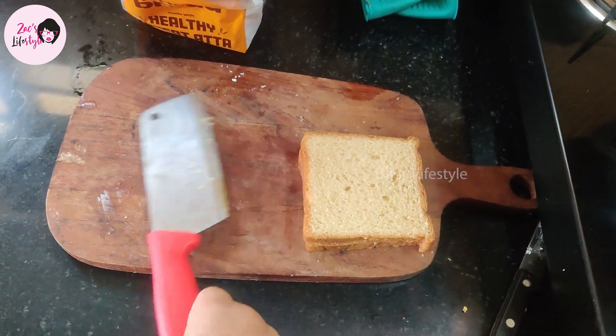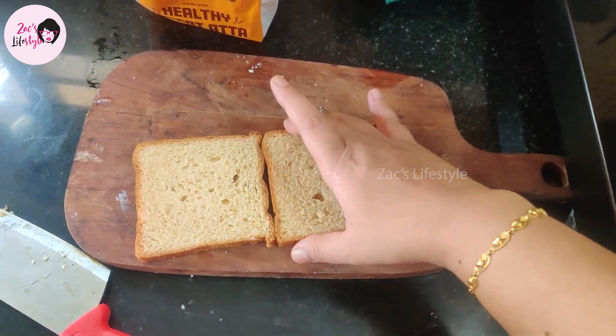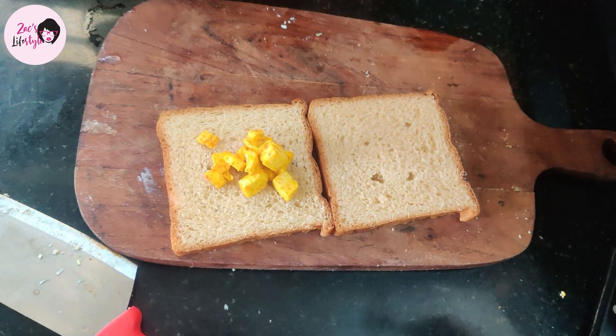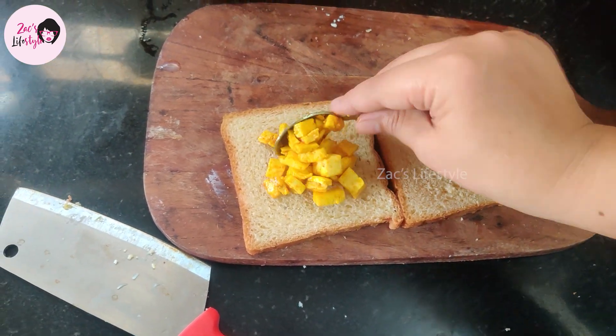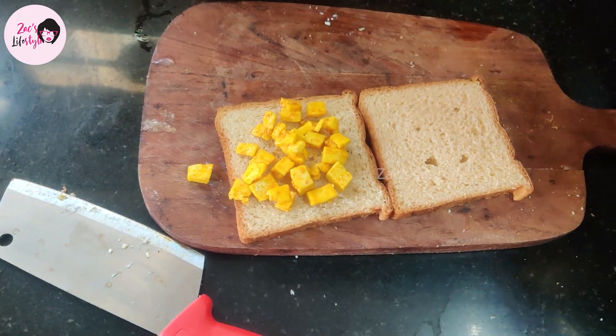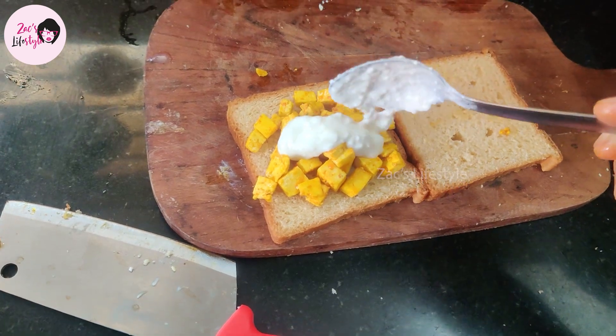We can add wheat bread, maida bread, or multigrain bread — because yeast and baking soda in regular bread, so we eat a little bit of bread. So paneer is made with pepper.